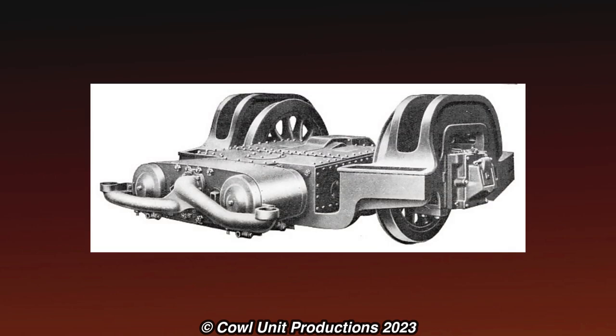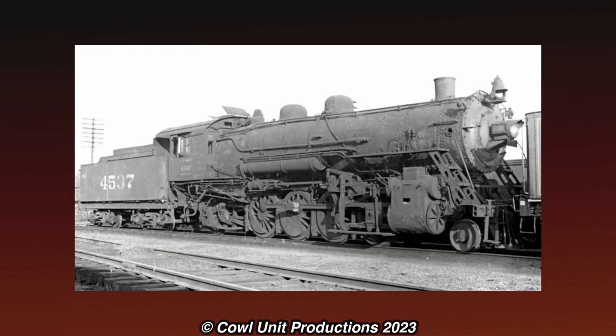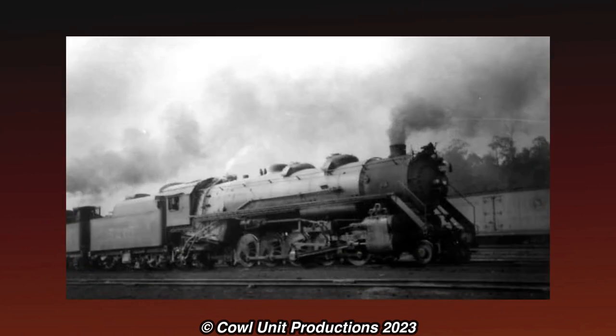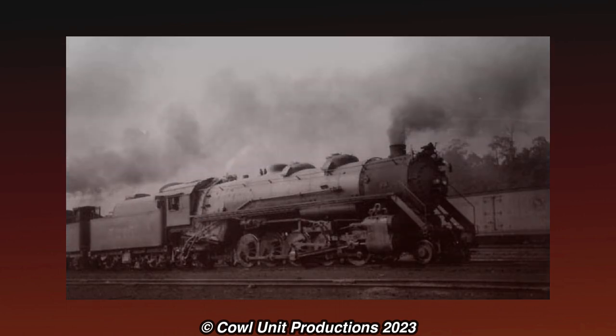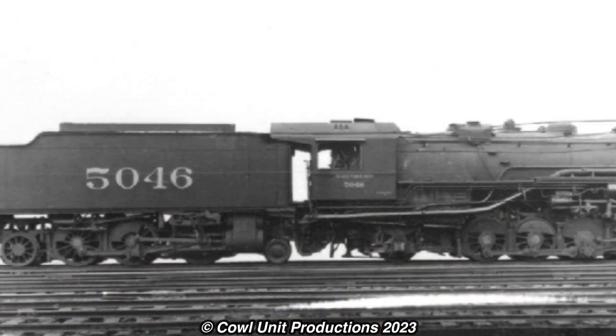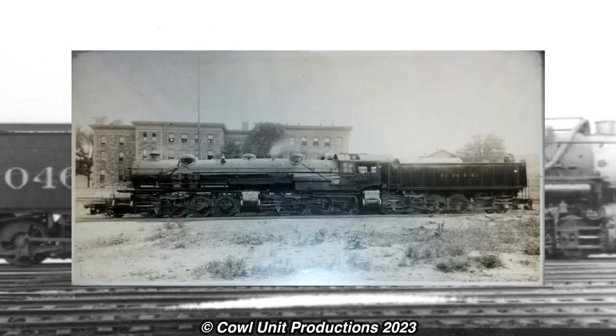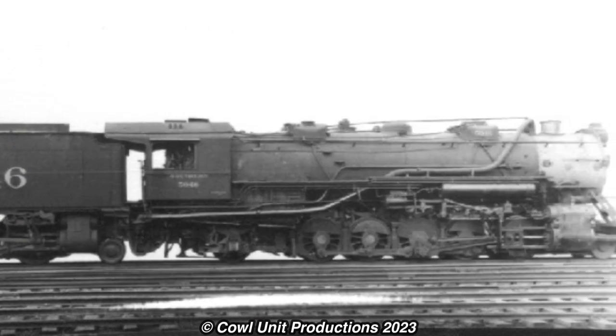In the end, the concept was dropped in favor of booster trucks, and all locomotives were converted back to having regular tenders. They continued serving with the Southern until the end of steam, with none of the seven locomotives surviving into preservation. The tender tractor experiment was a rather unusual and awkward rebuild program that, like the triplexes, was nothing more than a failure.